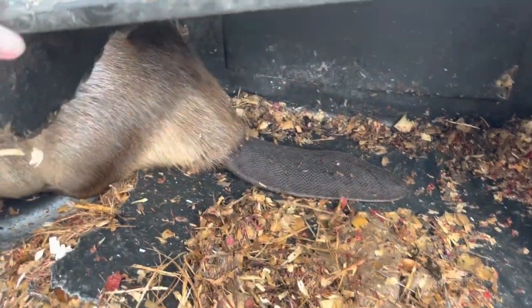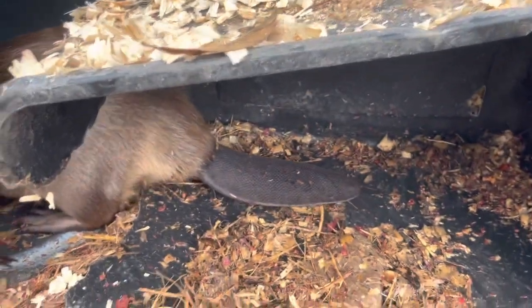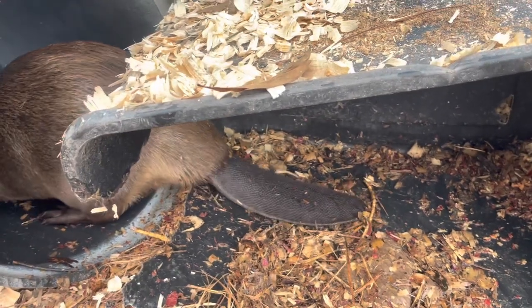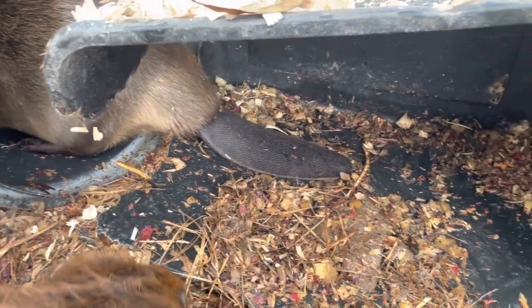They don't ingest this plastic. They do chew it, and then it goes into this pile that they have made outside of their den. Yes, ideally, obviously, beavers do better with metal, concrete, wood, things like that. But for now, this is home. This is what they have settled on, and it is working very well.